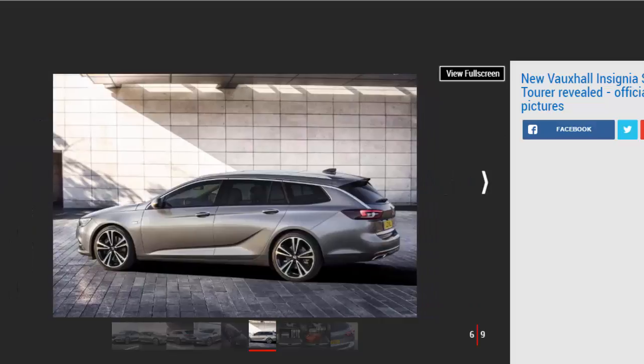An electric tailgate with foot gesture opening is also available, and Vauxhall has also made loading easier with a lower load lip. As with the Insignia hatch, a new modular platform means the Sports Tourer is much lighter than the old model — up to 200 kilograms has been shaved off the curb weight depending on spec.